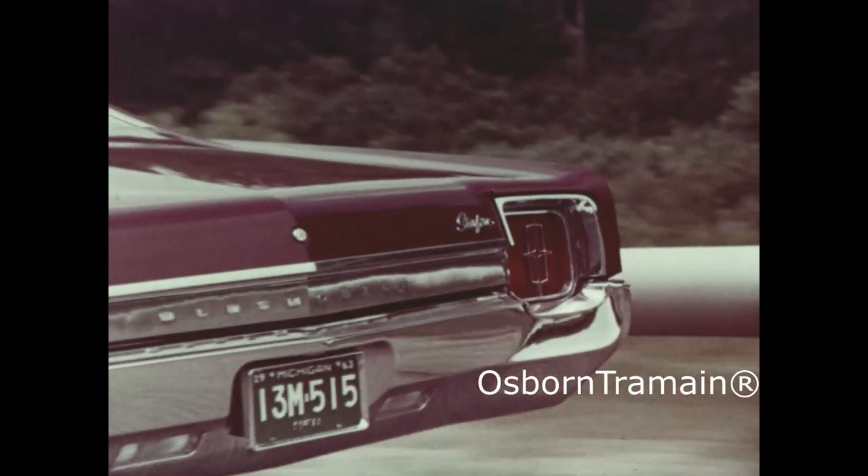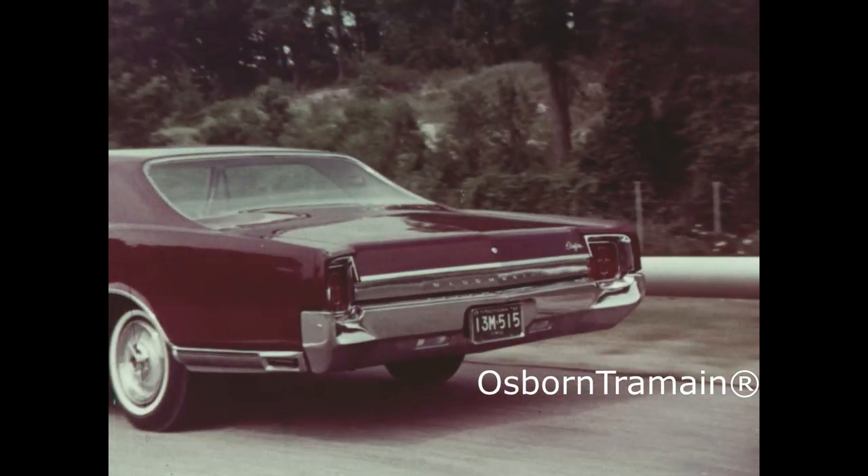Starfire — luxury sports car in Oldsmobile's rocket action program for '65.